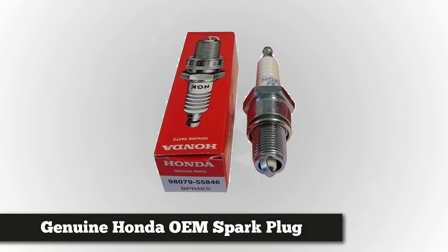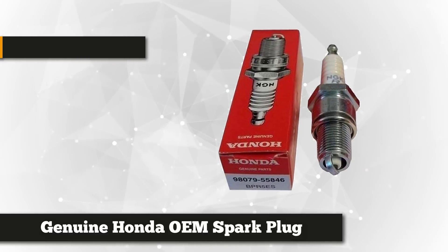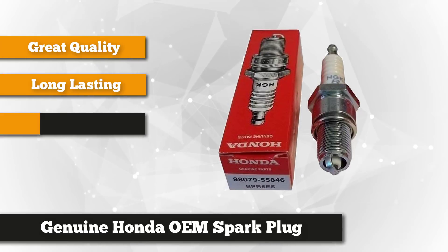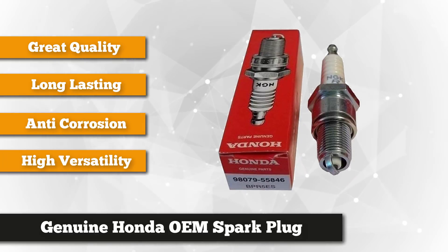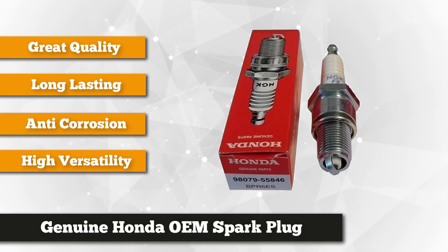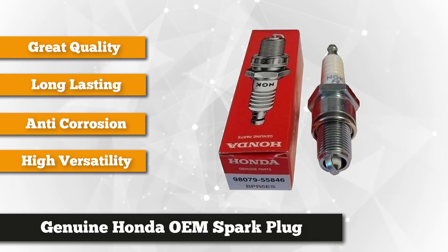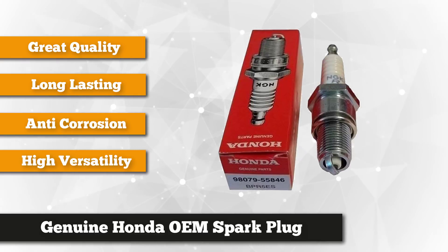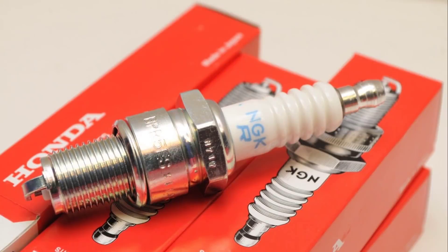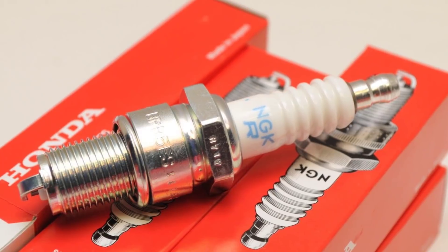Number 3 is the genuine Honda OEM spark plug — a superior quality spark plug designed for Honda engines. Constructed to last, which Honda products are well known for, this device will help maximize the use of your power equipment. It's also trusted to combat fuel-related running issues. It's perfectly fit for lawn mowers, lawn tractors, generators, and other garden equipment. This product helps the engine start faster and run more smoothly, and is also useful when starting the engine in cold weather.